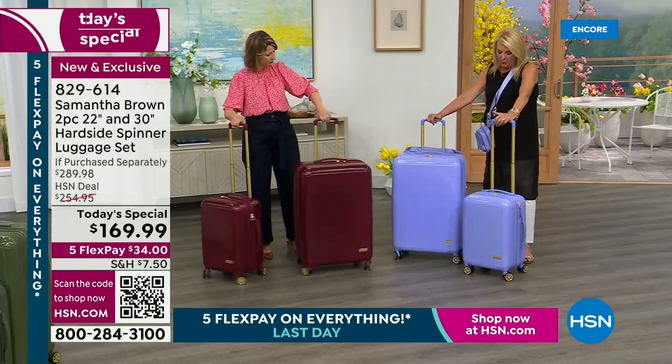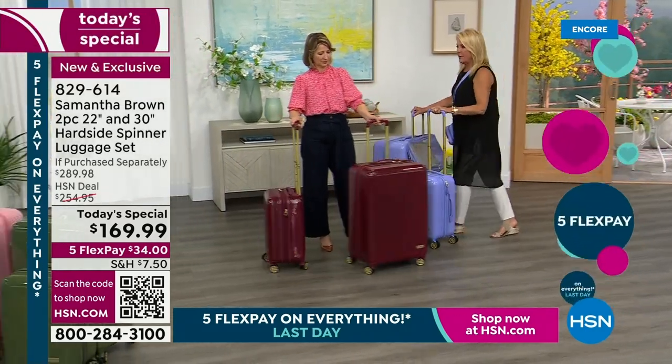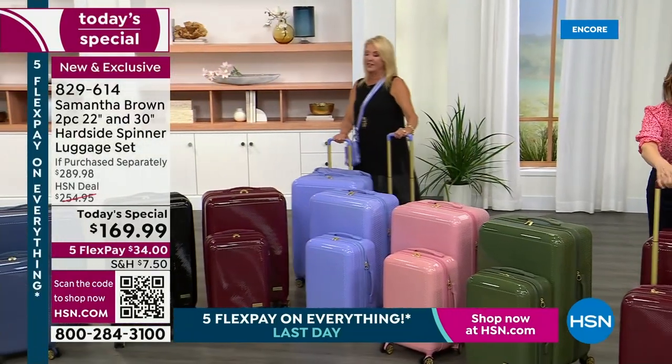This bag meets the size requirements of every major airline in the world for a large checked bag. The thinking is: you've got your 22-inch, which is totally free to carry on; and if the airlines are going to charge you to check a bag, you check the largest bag you possibly can without going over, to really get your money's worth. It gives you that full spectrum — everything's so well thought out.